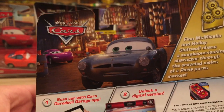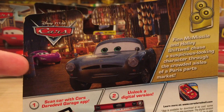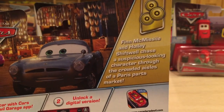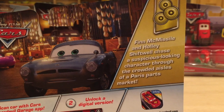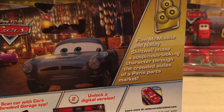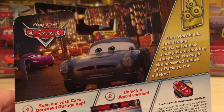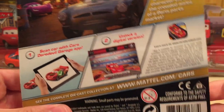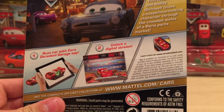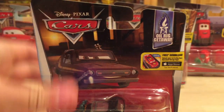On the back we can see Finn McMissile and Holly Schiffel looking for Tom Bay, their informant in the Paris Parts Market. Both of them did get released this year — Finn was just regular and Holly had an electroshock device, essentially a taser. The description reads: Finn McMissile and Holly Schiffel chase a suspicious-looking character through the crowded aisles of a Paris Parts Market. That's pretty inaccurate because the suspicious-looking character was actually their informant Tom Bay. And we have the instructions for the app on the front — again, not a good app, and a lot of people agree with me.